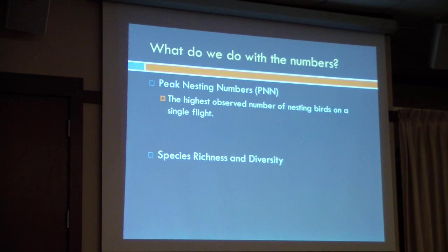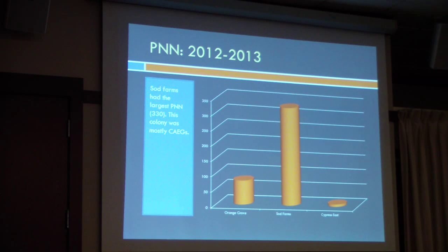So what do we do with the numbers? We calculate peak nesting numbers as well as keep track of the species we saw, so you can calculate richness and diversity. Peak nesting numbers are basically: at any given time, when were the most birds nesting in that colony? The first year, we only had three nesting colonies. They started flying in January; we didn't see nesting until April. Two of those colonies were egrets — one had about eight egrets.